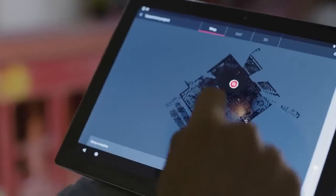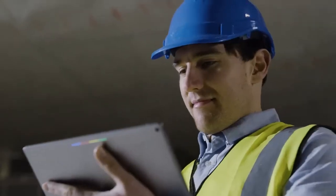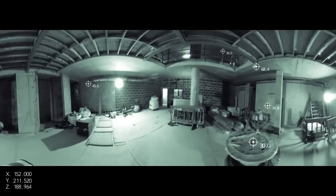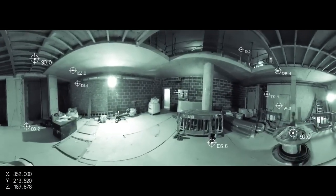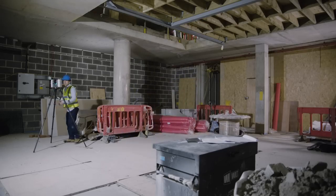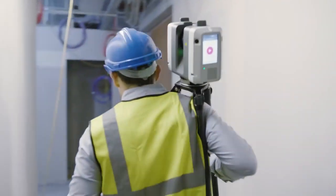Within minutes I've got the whole picture — a full data cloud and imagery, straight to my tablet ready to be checked, marked up and sent on. This clever scanner knows exactly where it is, tracking its position with video cameras from one scan to the next, creating a coherent 3D picture of the site even as I move between rooms and up and down stairs.